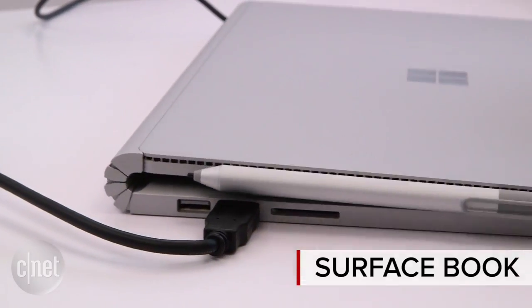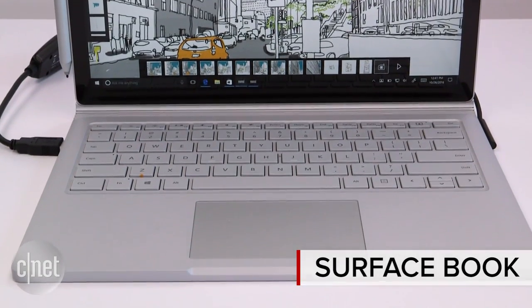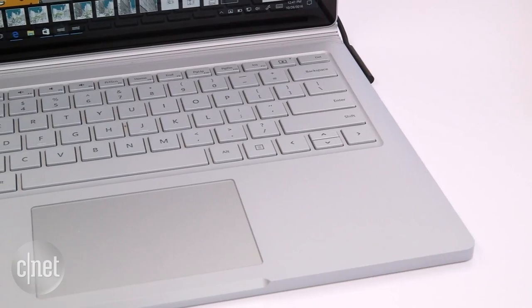Microsoft unveiled the Surface Book last year. It was a hybrid of a laptop and a Surface tablet, something that felt a little more versatile for people who like laptops. The new Microsoft Surface Book with a Performance Base takes care of performance and battery life — some things that people complained about last year.